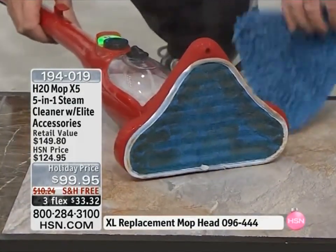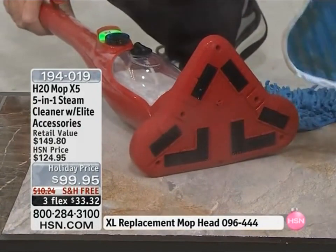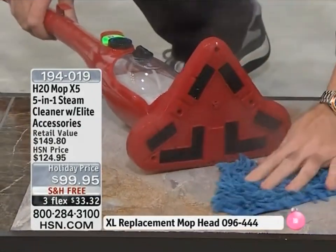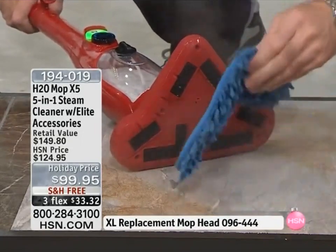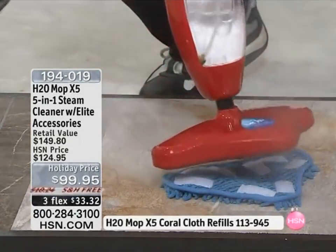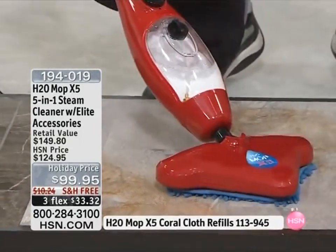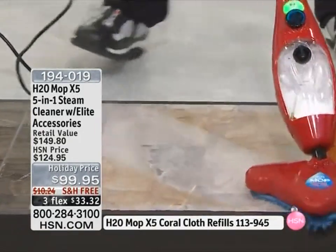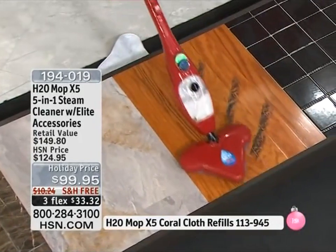At home, I would turn it off if you're going to do this. These go in the washing machine — they're machine washable and reusable. This is the coral microfiber pad that is available today. It is fantastic if you do a lot of mopping. Because this is not just a floor steamer — it's a fantastic handheld steamer too. But watch this.